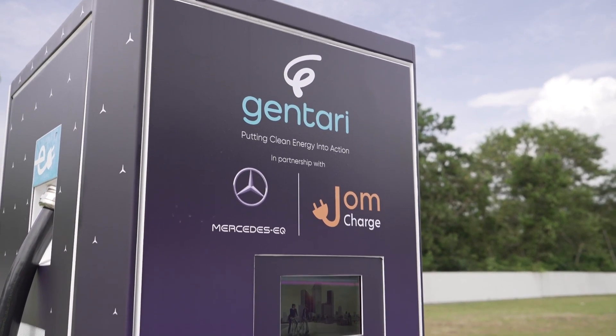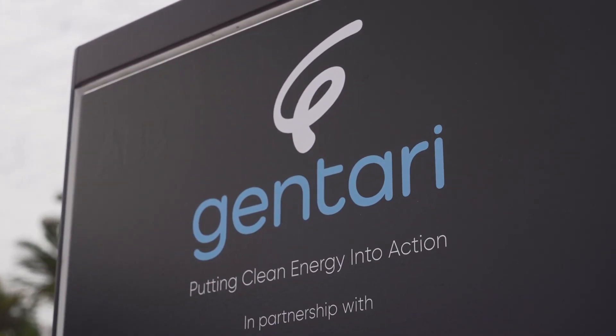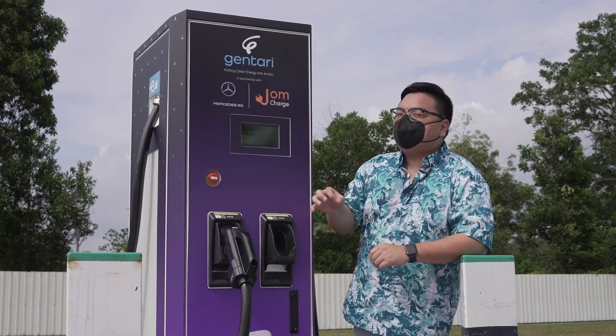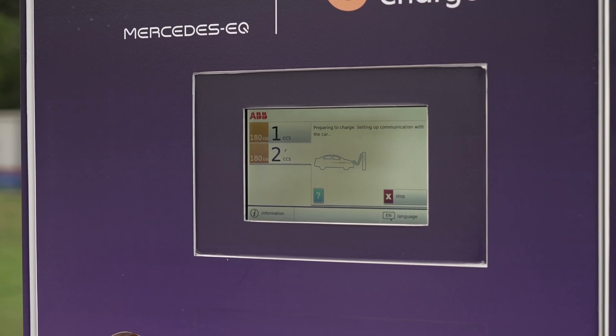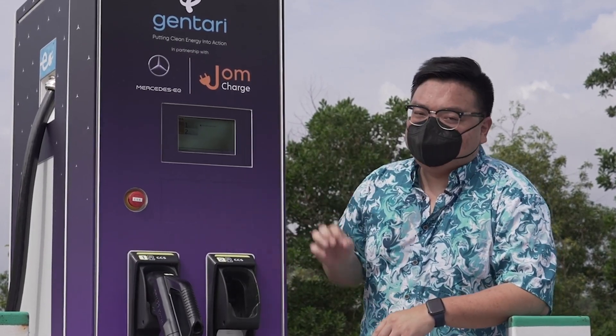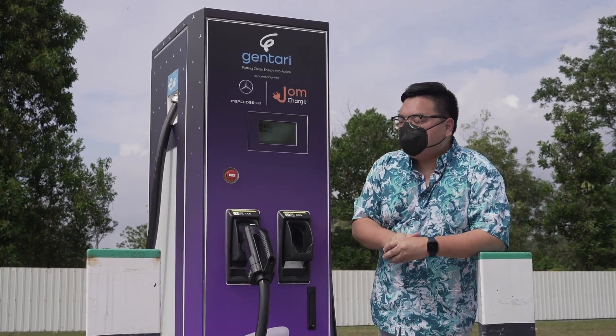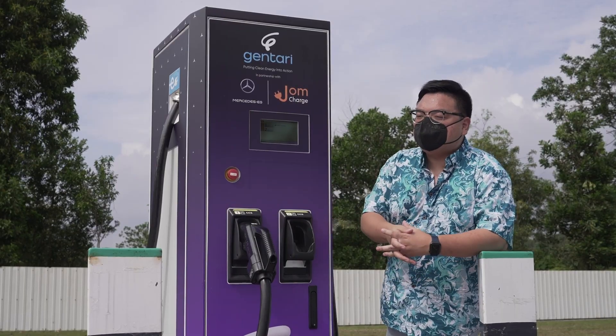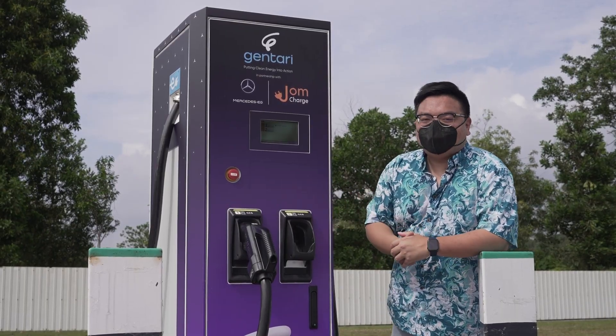This Gentari Mercedes-Benz EQ charger actually has two output guns, but at the moment it's specified to only operate on a single gun at a maximum of 180 kilowatts. At the moment there's not that many EVs using these chargers, so 180 on a single gun makes more sense. As more and more EVs ply our roads, they will change this to 90 and 90 kilowatts so that you can support more people charging at the same time.